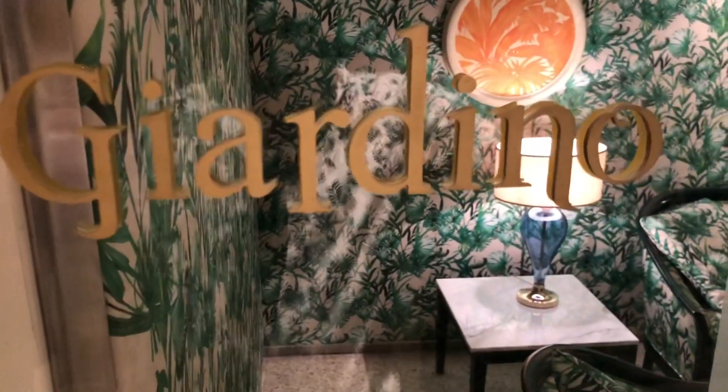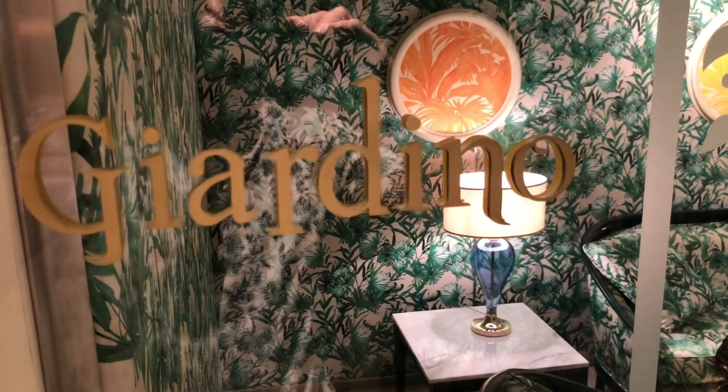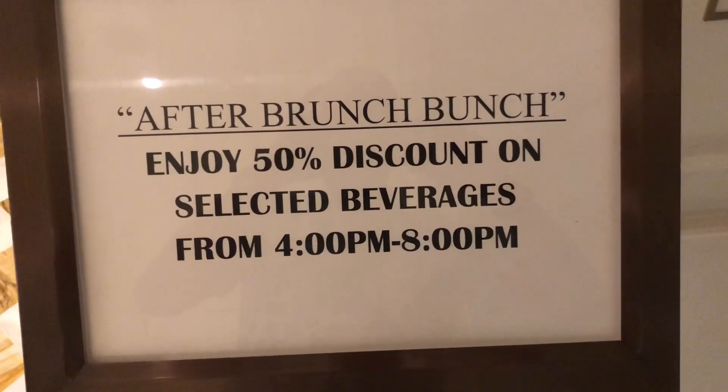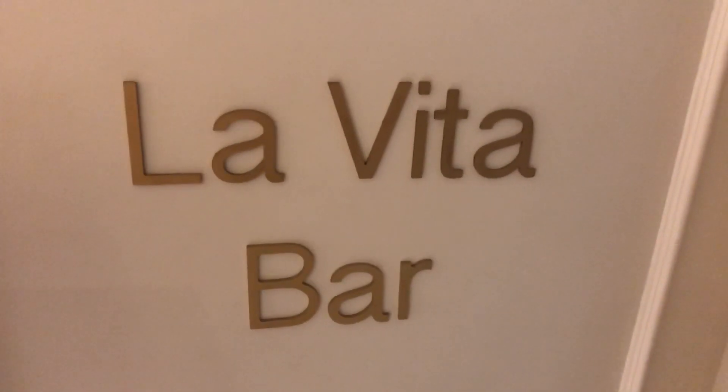We've had a lovely brunch here in Giordino — excellent food, beautiful service, absolutely lovely Friday afternoon. After brunch, there are drinks at 50% discount in La Vita Bar, a really nice way to end your afternoon.